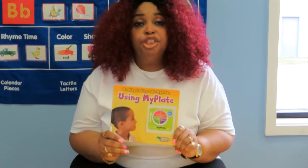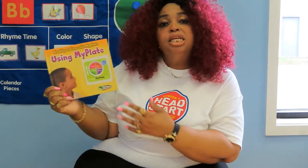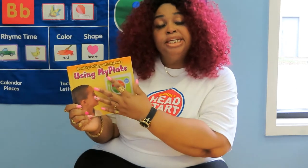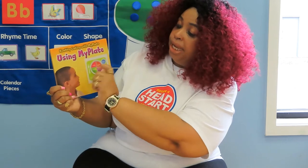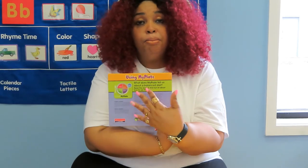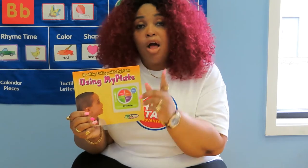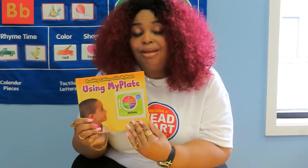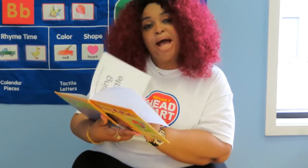My friends, we're going to read a special story called 'Healthy Eating with My Plate: Using My Plate' by Ed Korn. This is the front of the book, the back of the book, and the spine of the book. The author is the person who writes the story, and the illustrator is the person who does the pictures. Are you ready to read with me? Here we go — Using My Plate.